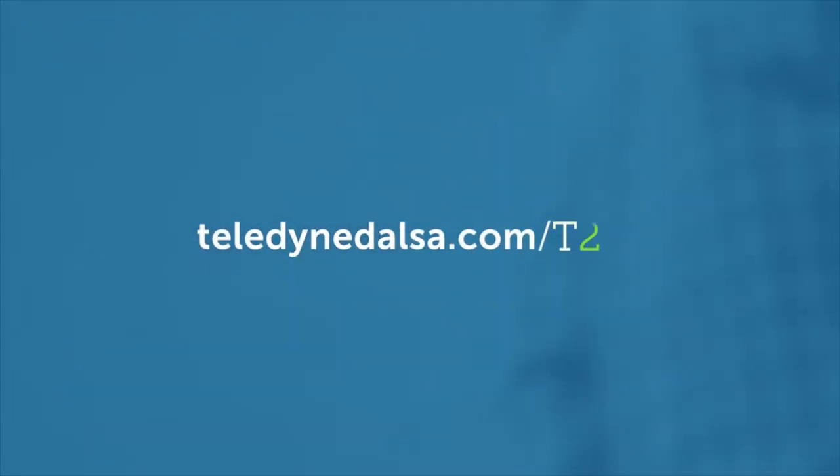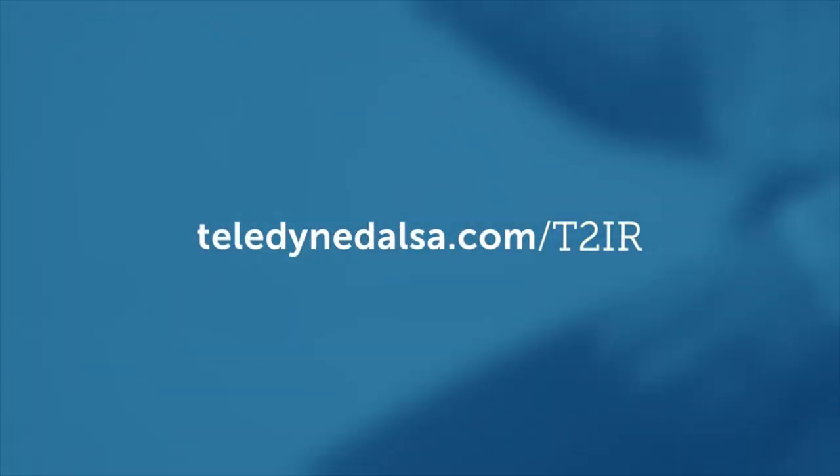So if you want confidence in what your vision system shows you, then you want Trigger to Image Reliability, only from Teledyne DALSA. Find out more on our website at teledyne-dalsa.com/T2IR.